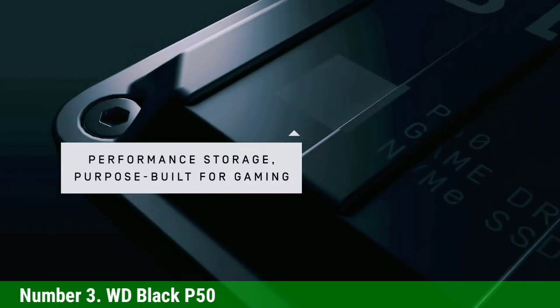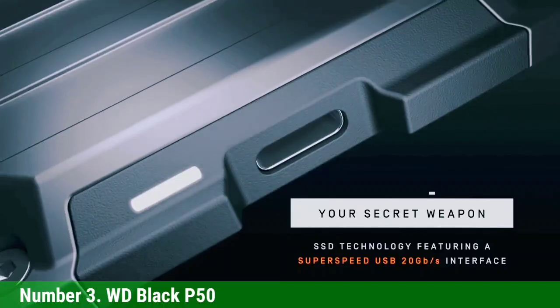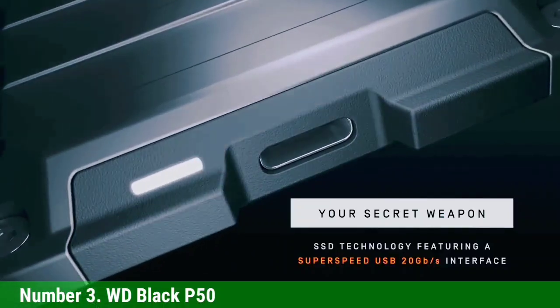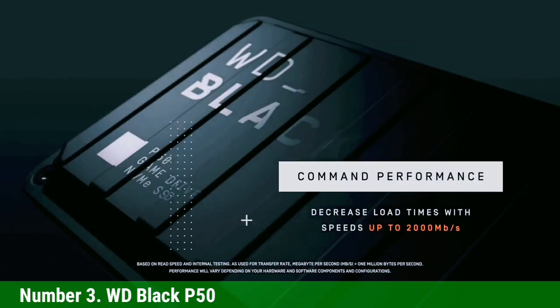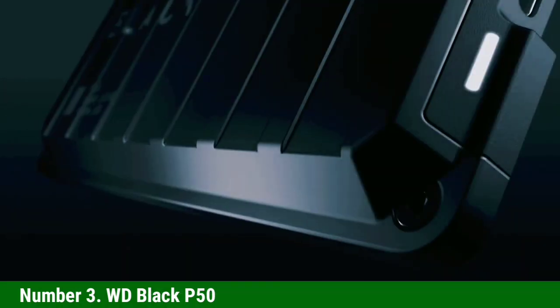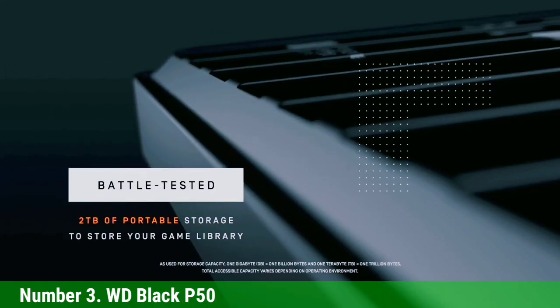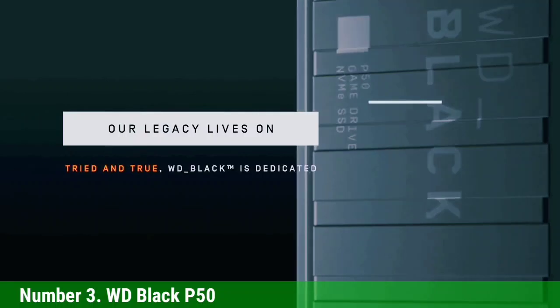Granted, the P50 is extremely expensive, offering similar storage to other SSDs at approximately twice the price. That's arguably because WD designed the hardware with PC in mind — you can get better performance if you hook the P50 up to a computer. But if you've got the money, it's one of the best PS5 external hard drives you can buy.